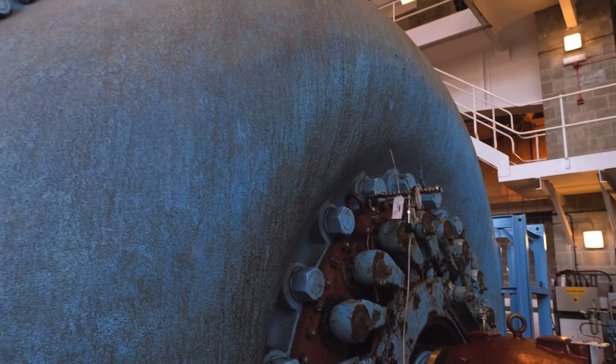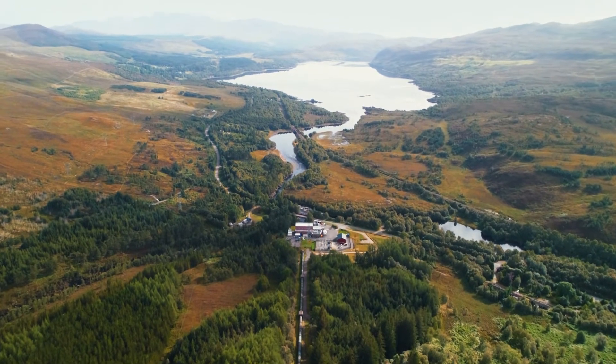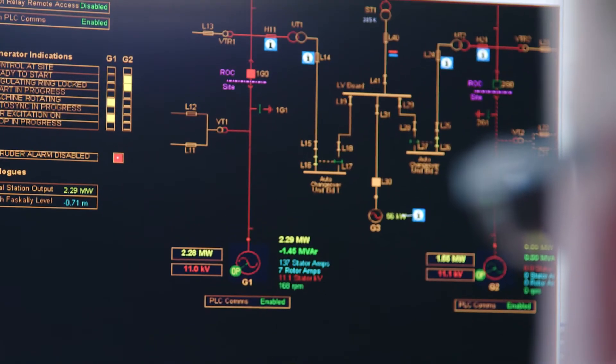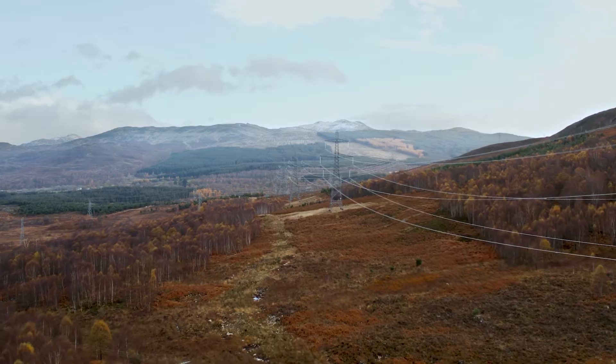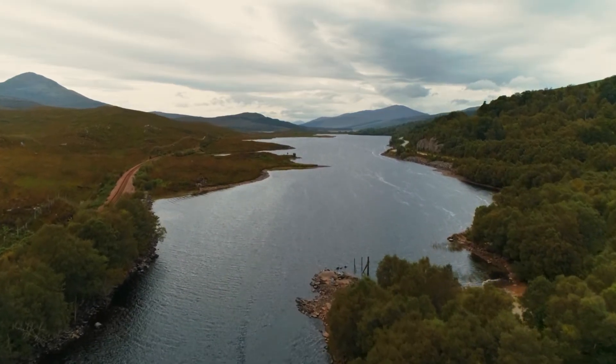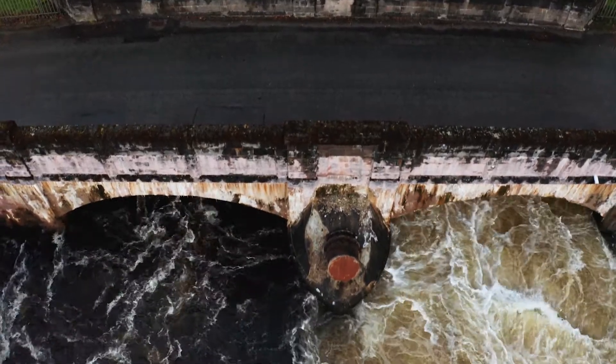While many of these assets are now over 70 years old, through careful stewardship, targeted investment and the use of modern digital technology, we expect them to continue to play a key role in our electricity system for decades to come. But we can't take this vital source of generation for granted, assuming that it will always be there regardless of age and investment.